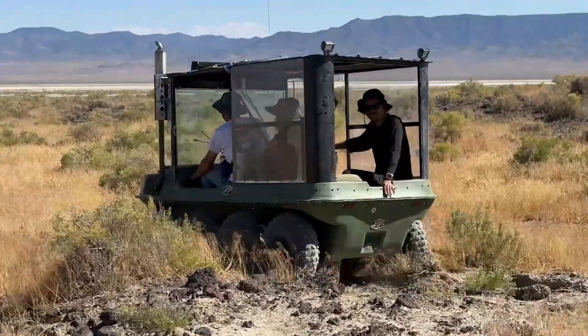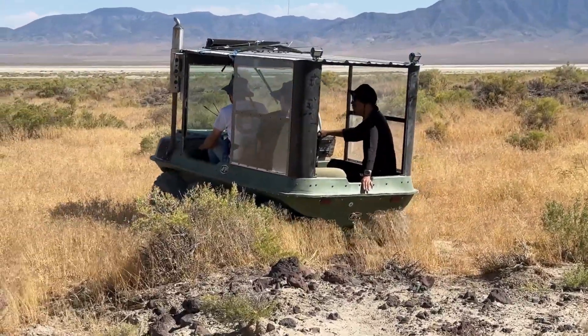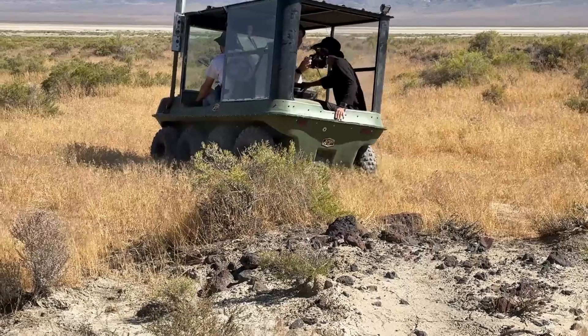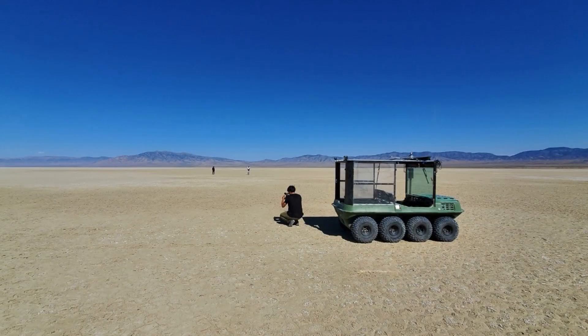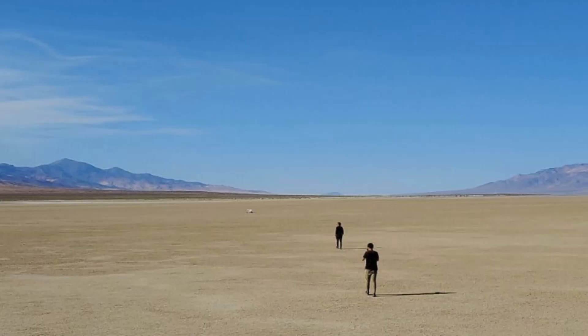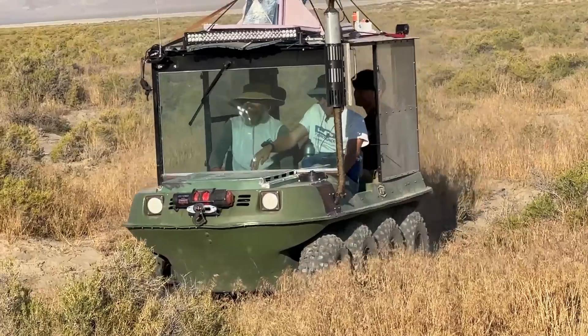Now on to recovery. All three vehicles landed in great locations. Here we're going after Away 135 — it was 15 miles downrange and six miles off a gravel road. Our Argo recovery vehicle made short work of it.